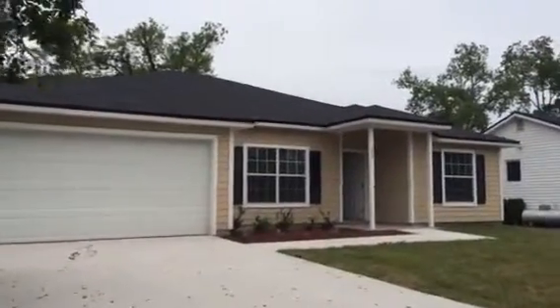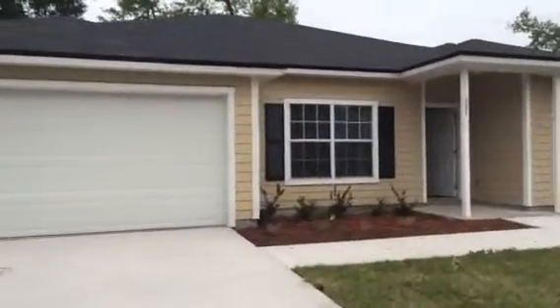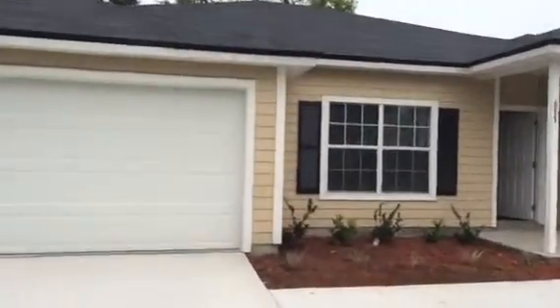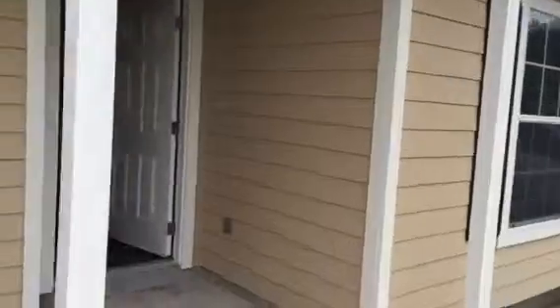Hi, this is Kyle with JWB. Here we are at 5327 Appleton Avenue. It's a house we just finished over in the Lakeshore area of Jacksonville, Florida. This is a four bedroom, two bathroom home with a two-car garage. This is a house that we're going to go ahead and sell with our Exit Realty team.